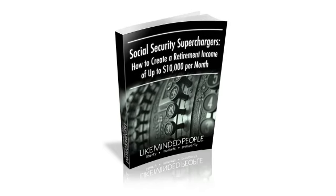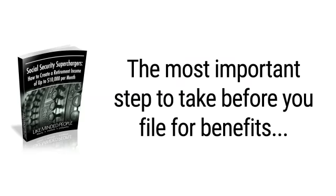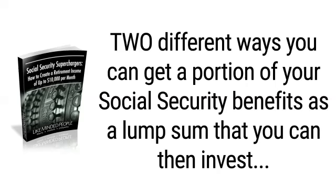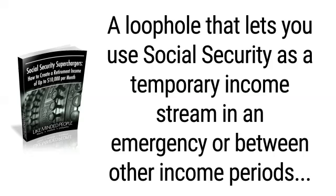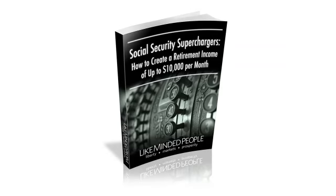You'll learn all about these income-boosting secrets in your copy of Social Security Superchargers. You'll also discover a little-known technique that can instantly add an extra $384 a month to your Social Security check, the most important step to take before you file for benefits, how to avoid the Social Security tax torpedo which could result in taxation of up to 85% of your benefits, two different ways you can get a portion of your benefits as a lump sum, a loophole that lets you use Social Security as a temporary income stream, and much more. It's all in your free copy of Social Security Superchargers: How to Create a Retirement Income of Up to $10,000 Per Month.